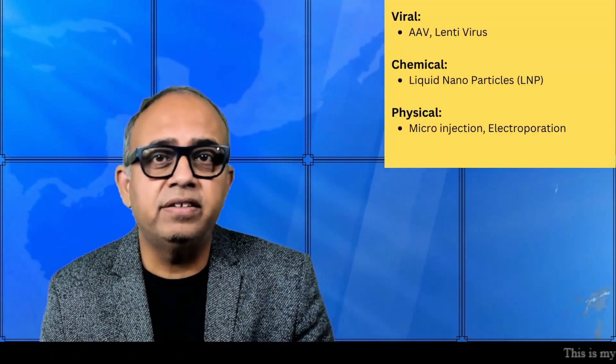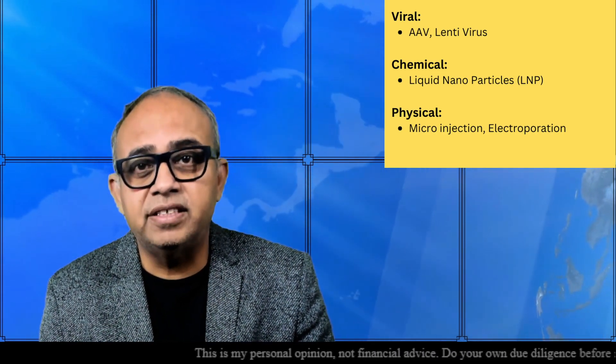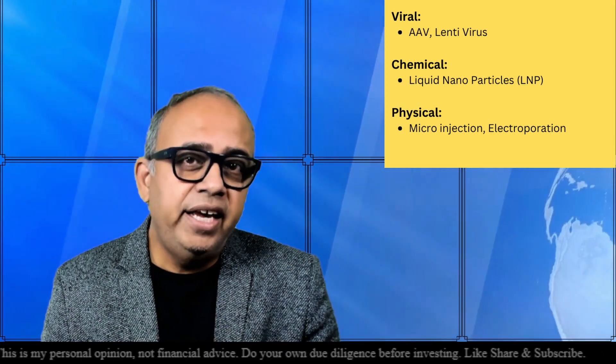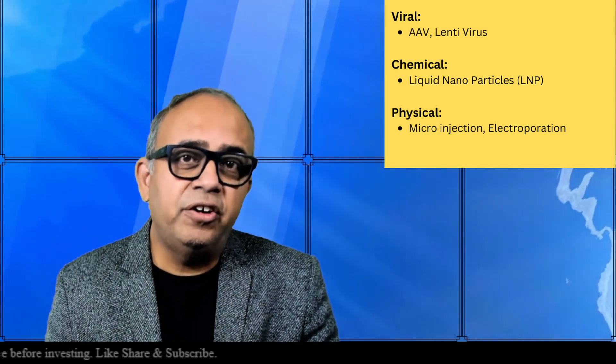Scientists have been working with various delivery approaches such as adeno-associated virus (AAV), lentivirus, and chemical methods such as lipid nanoparticles, as well as physical methods such as microinjection — each with its own advantages and disadvantages. EBT 101 uses the adeno-associated virus delivery method. Today, I would like to talk about the five hurdles in using AAV to deliver a gene therapy payload, referencing an article from Mark White in genengnews.com.